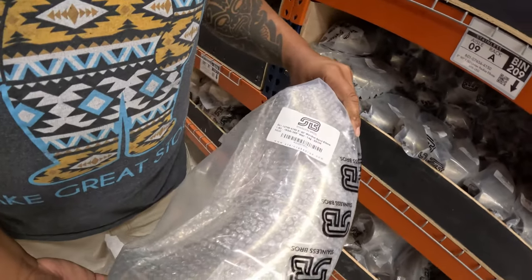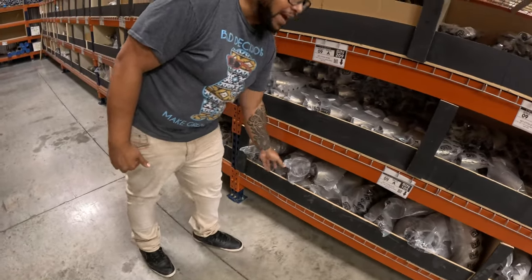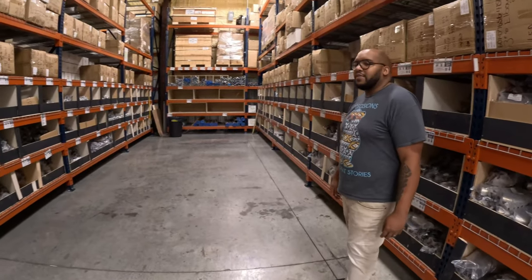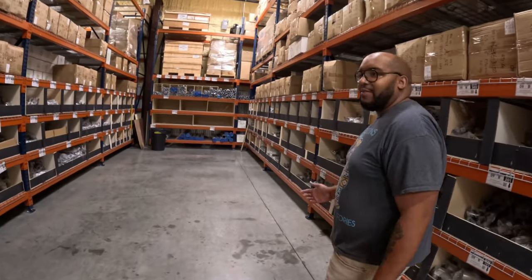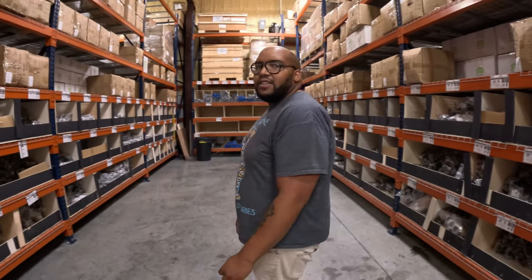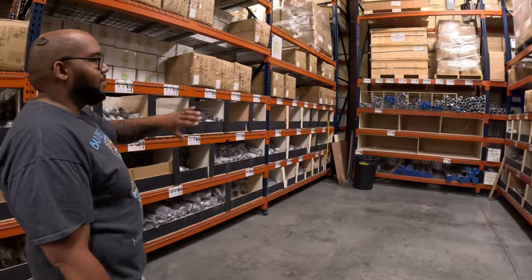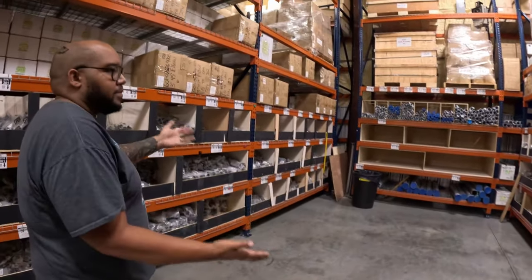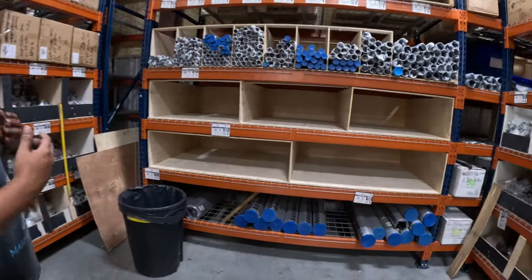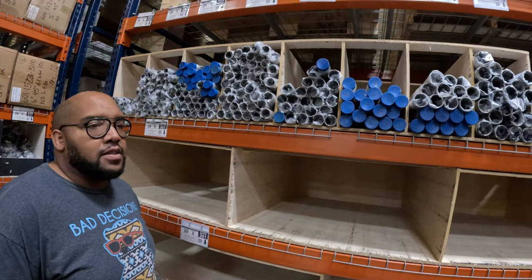We try to cater to everybody — supercar guys, motorcycle enthusiasts, diesel guys, and even tractor guys doing tractor pulling. The range of vehicles that come through is amazing. We're currently restocking all of our stainless steel tubing — you guys bought it all out, so we have to restock now. All the way up to six-inch on stainless straight tubes — everything is clean, capped off, and wrapped to arrive without scratches.